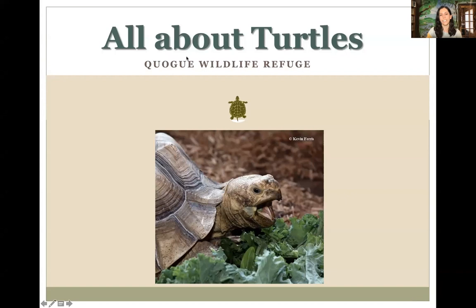This photo is of one of our African spurred tortoises named Mortis — he's chowing down on some kale. Turtles are an amazing group of animals. They're in the family Chelonia, which comes from the Greek word meaning interlocking shields of armor. If you've ever seen a turtle or tortoise shell, it looks like armor on their back — great protection. A wildlife refuge is a protected space for animals and plants where no hunting or fishing is allowed, and we don't allow dogs because even the smell can scare wildlife.